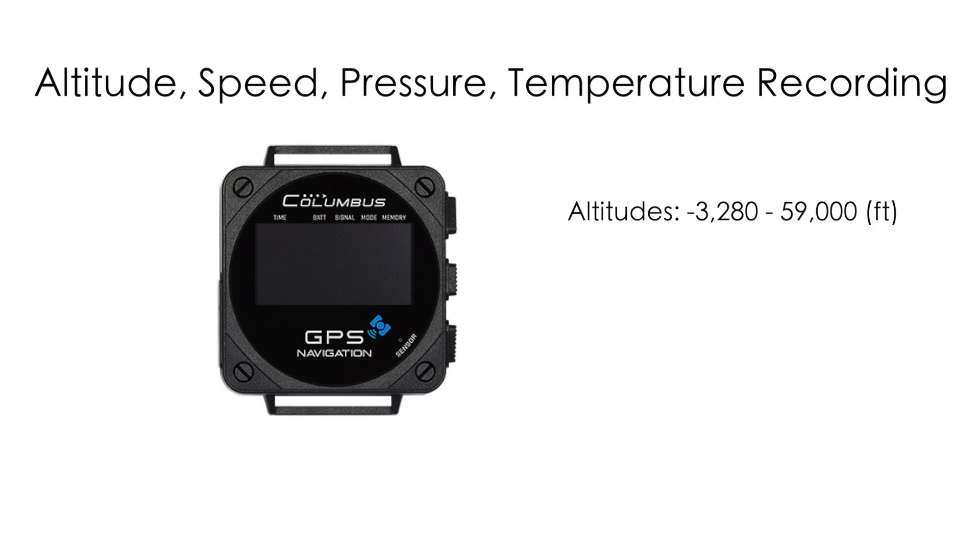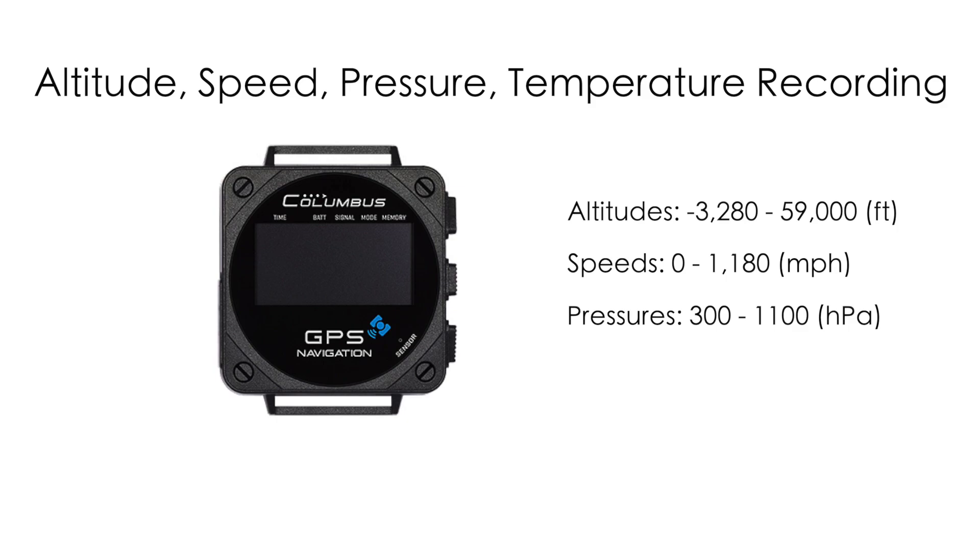It can log altitudes between negative 3,280 to 59,000 feet, speeds between 0 to 1,180 miles per hour, pressures between 300 to 1,100 hectopascals, and temperatures between negative 4 and 122 degrees Fahrenheit.